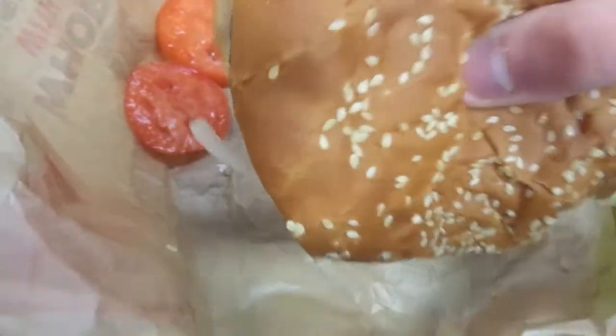So without further ado, let's try this Whopper. It looks good, doesn't it? That is a good burger — 100% ground Angus with pickle and onion and ketchup, the way I like it.